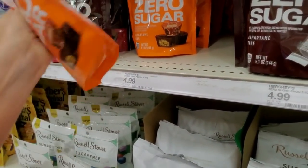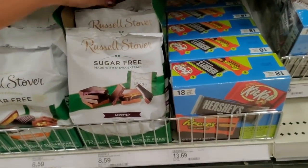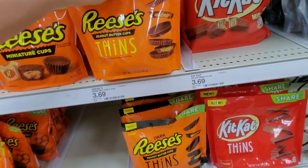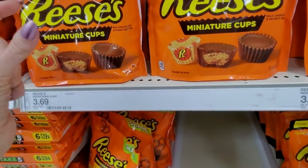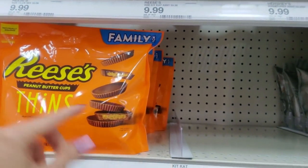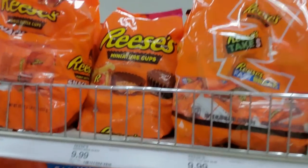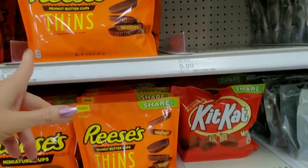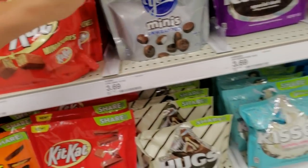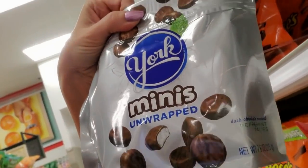They're not, like, healthier or anything. Some people can't have sugar or don't want it or whatever. These are little share sizes — tiny cups of Reese's. They even have Reese's Peanut Butter Cups Thins. I'm not a big fan of these. The chocolate to peanut butter ratio is just not right with the thin ones. Oreo Thins, I think, are really good. Look at the little unwrapped little York peppermint patties — I do love these. I would eat that whole bag and then be sick the rest of the day.